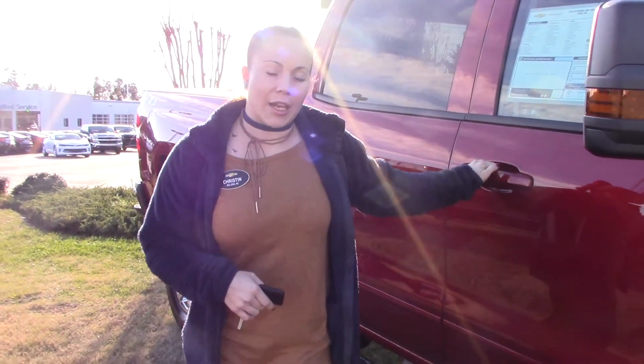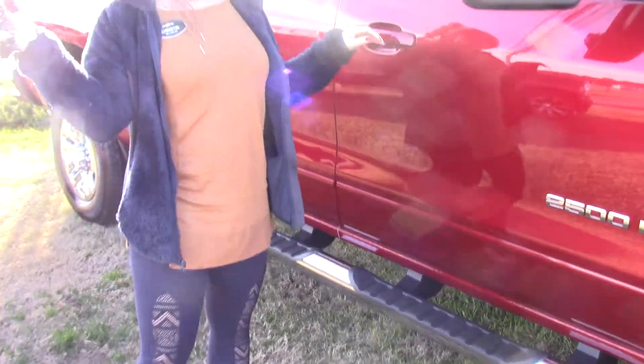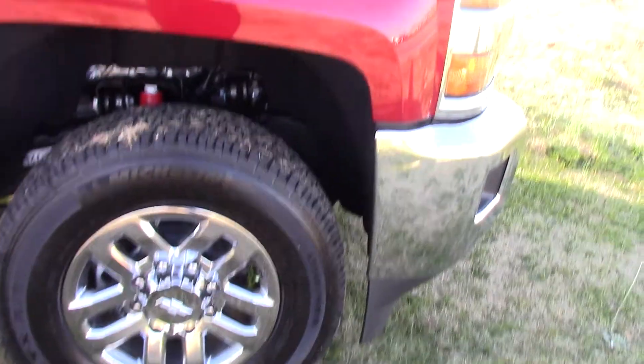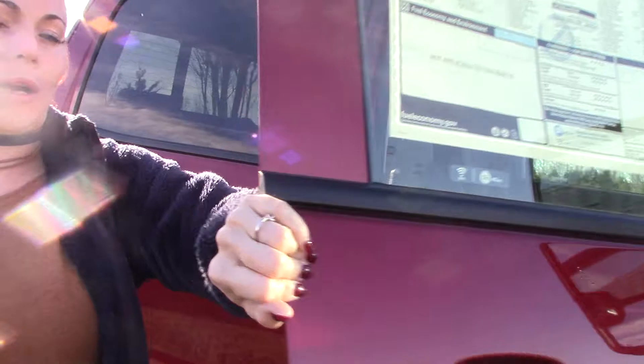This is a 2500 HD. It is four wheel drive. It's got your step ups on the side, your remote start. As you can see, it's got some custom chrome rims, folded mirrors, and it's beautiful red in color.